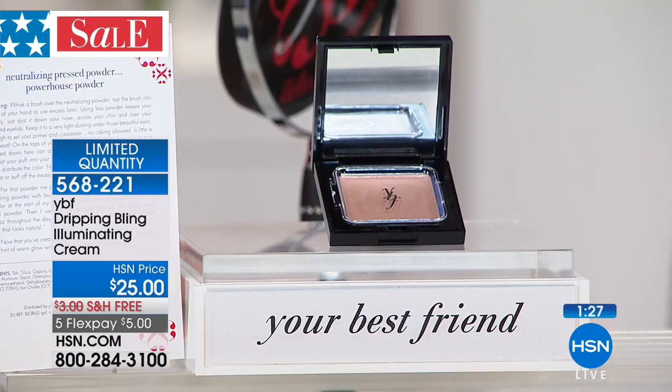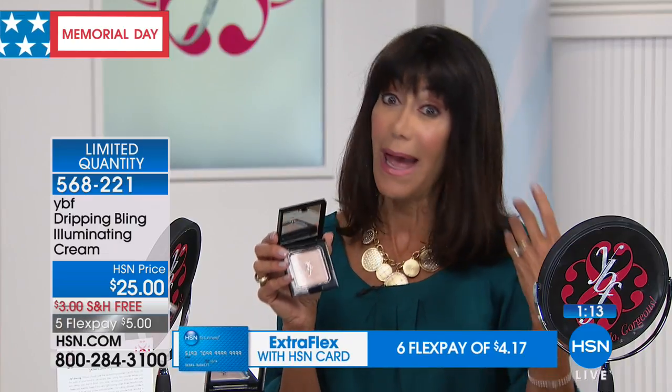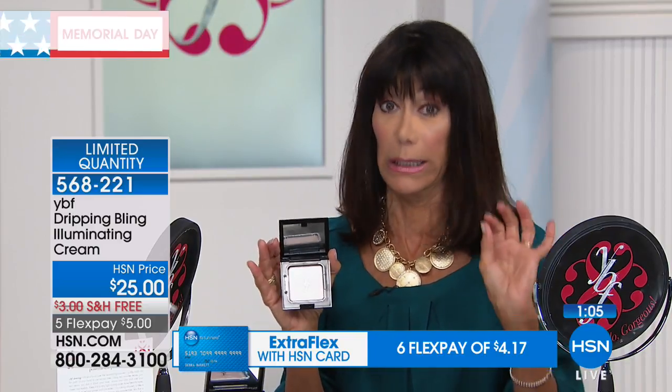If you have the HSN card, it is $4.17 to get it home with no interest. It is the key to taking a very matte, sometimes lifeless complexion and just giving it a little bit of highlighting. A little goes a long way — this is well over a year of product.